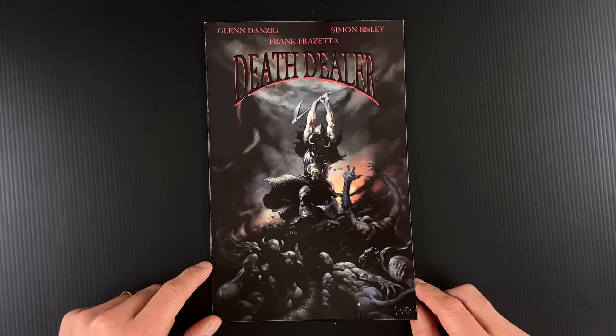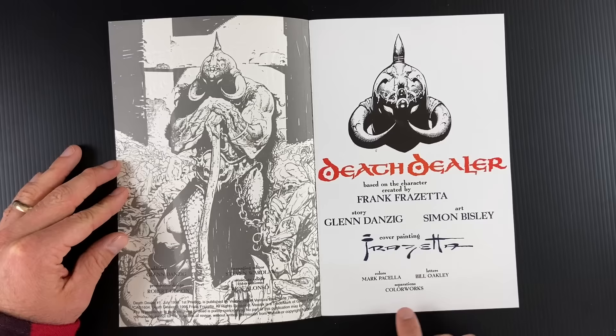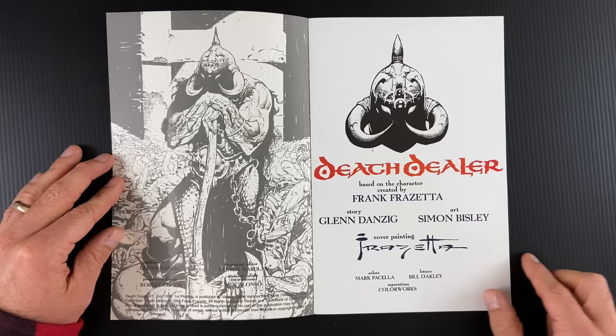One of the iconic ones is Death Dealer sitting on top of that giant black horse — that's going to play a role in this story. This is the painting, you can see his signature, and as we dive into the credits: this is from 1995, with Danzig as publisher of Verotik. Story by Glenn Danzig, art by Simon Bisley.